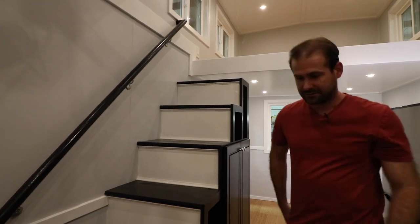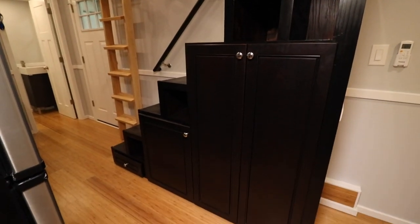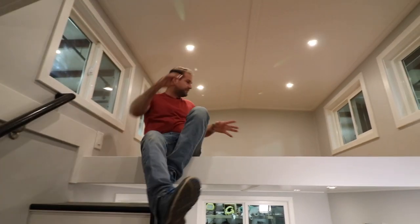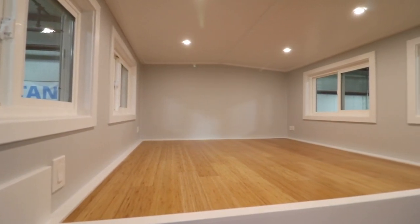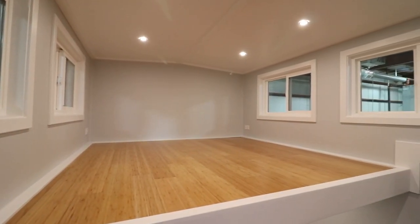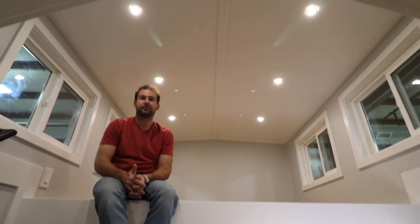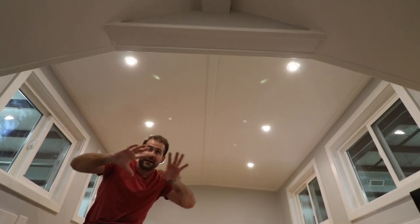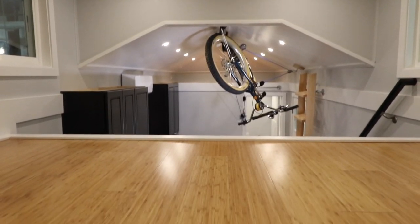Why don't we head upstairs. This loft will fit a king-size bed, and the overall architecture of the ceiling is much different than our Everest model. This is our Notarosa and it has a nice gable ceiling and really has some nice style to it.